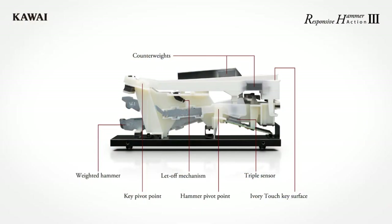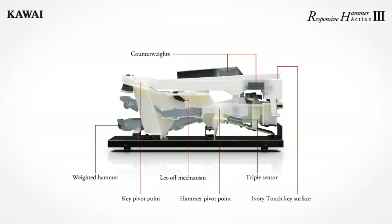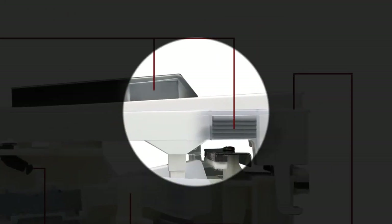Its improved Responsive Hammer 3 keyboard action recreates all the subtleties of playing a grand piano, with premium features such as ivory-touched key surfaces, let-off simulation, counterweights, and a precise triple-sensor detection system.